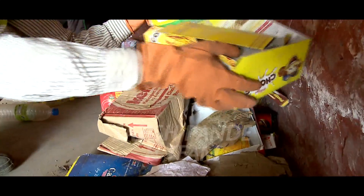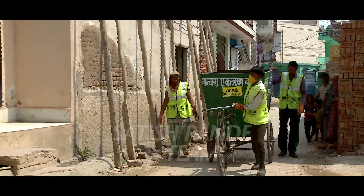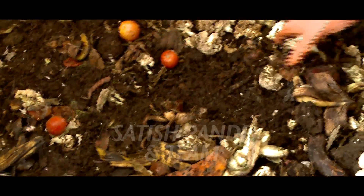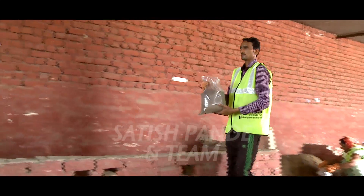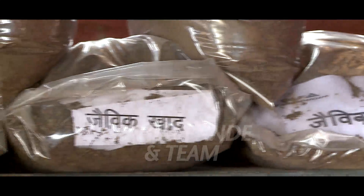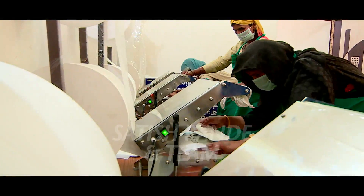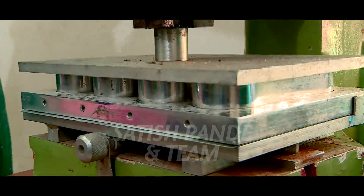DLF Foundation attempts to ensure sustainability with its self-sustaining waste management program called Kachre Se Kamai. The program not only has provided financial support to sanitation workers but has also made them self-reliant. These units have now been handed over to the respective panchayat that levies a nominal fee from the communities. This fee, along with sale of organic manure and other recyclable products, has helped the units become self-sustainable.